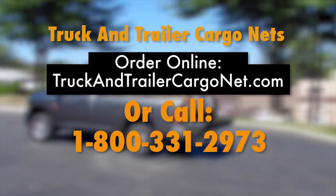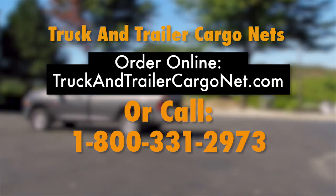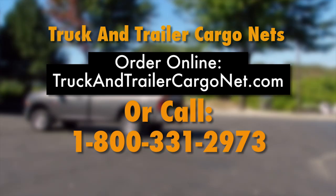To order online, visit us at truckandtrailercargonet.com or call us at 1-800-331-2973.